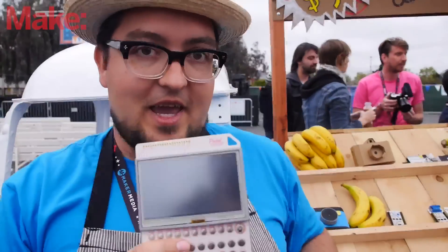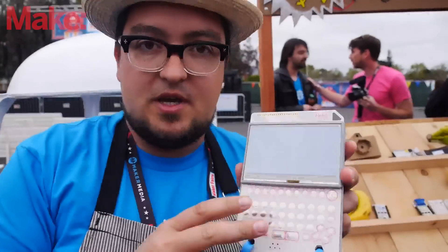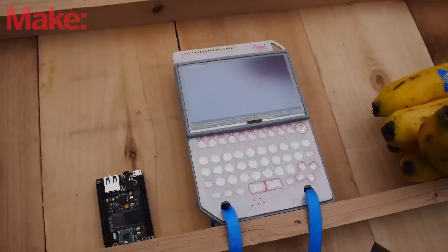So this is Pocket Chip. Pocket Chip is the handsome companion to Chip. It's basically a monitor and keyboard that Chip snaps into. It adds a battery so you can carry it around, use the wifi that's on board with Chip, and basically do your computing anywhere you want to go.